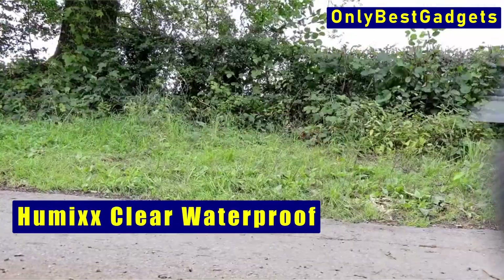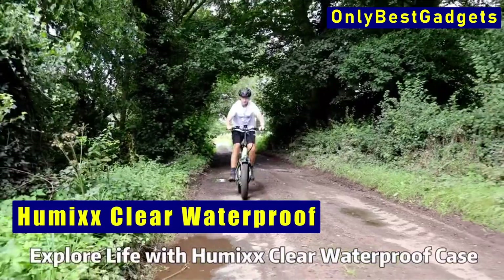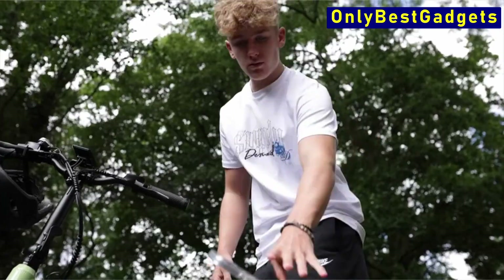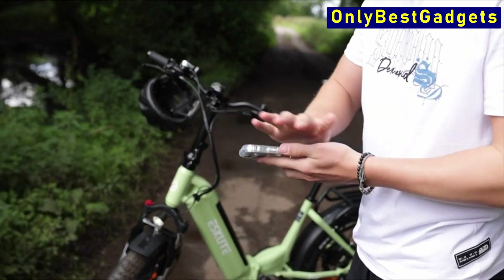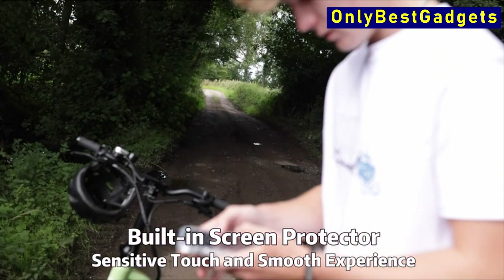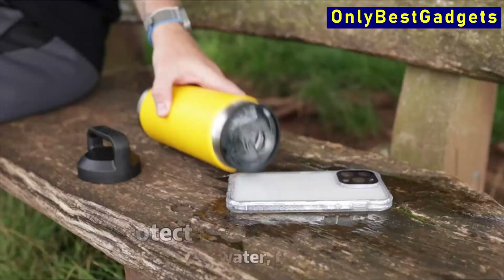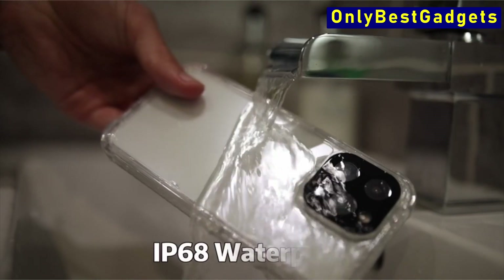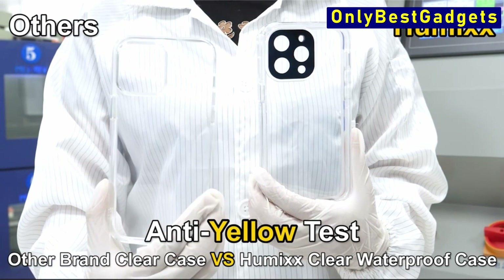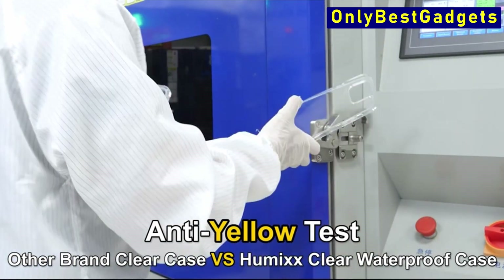At number 5 is Humix Clear Waterproof. This case provides defense against all of these hazards, giving you peace of mind. The Humix unique anti-oxidation technology is one of the striking characteristics of the Humix Clear Waterproof iPhone 15 Pro Max phone case. This innovative technology offers long-lasting crystal clarity and efficiently resists yellowing over time. You may rest assured that your phone case will retain its aesthetic appeal even after extended use.